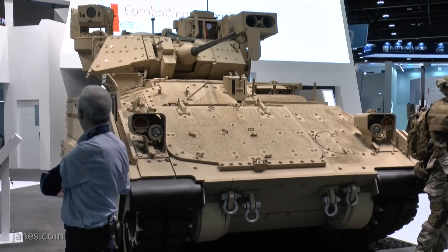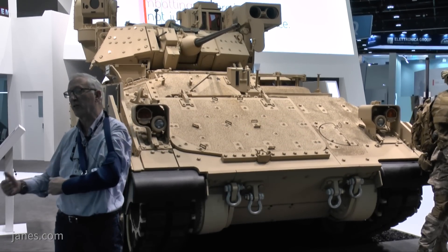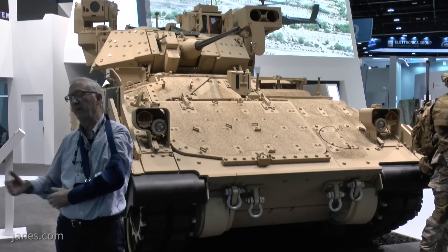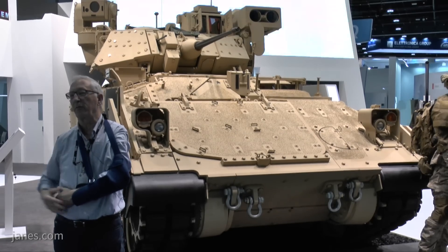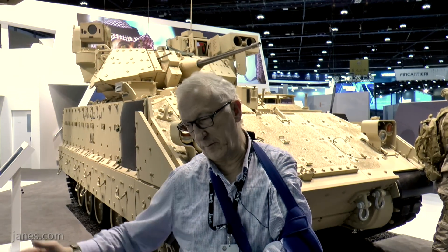Some surplus Bradleys are going to be re-rolled to the armoured multi-purpose vehicle — the turret taken off and reconfigured for its special role. So the support roles for the infantry regiment will have the Bradley infantry fighting vehicle, the command post, the ambulance, the evacuation vehicle, and water carriers all on a similar hull, giving them a similar level of survivability and cross-country mobility.